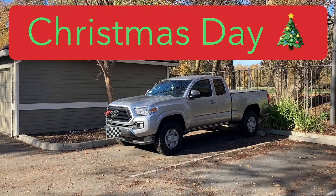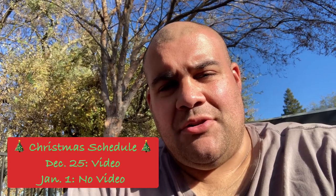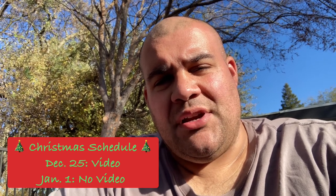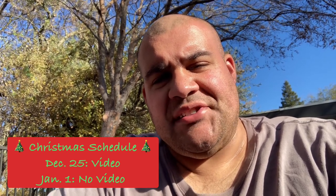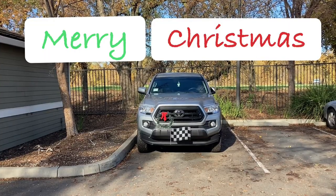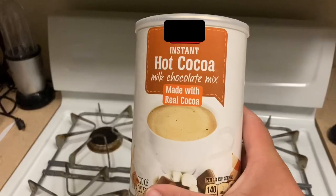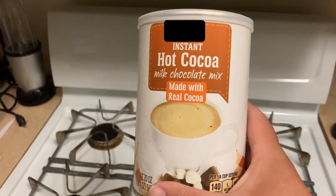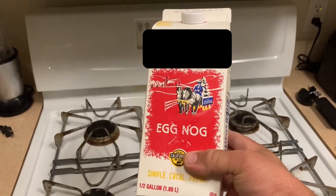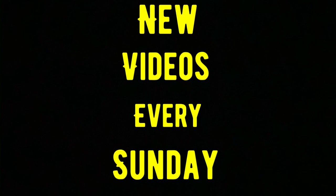It also just dawned on me that next week is Christmas. So there will still be a video next week — that one will be my Toys for Tots video. And then I might take the week of New Year's off. So just a little heads up on what's going on with videos the next couple of weeks. Merry Christmas to you and yours. I will see you next week. Enjoy yourself some hot chocolate and some eggnog. When vehicles are involved, we only drink the non-alcoholic stuff. Don't forget, new videos every Sunday. Like and subscribe if you haven't done so already. I will see you guys next week.